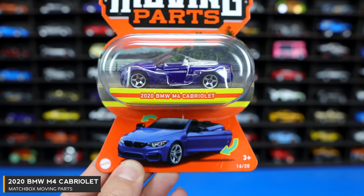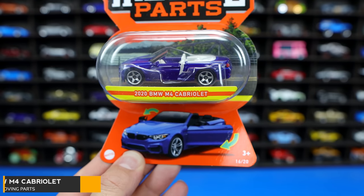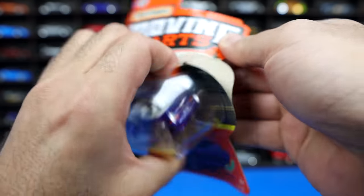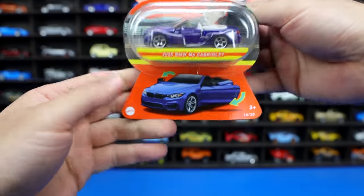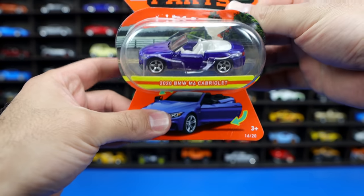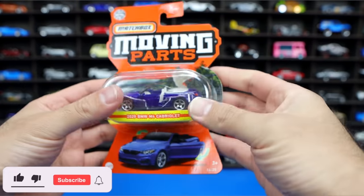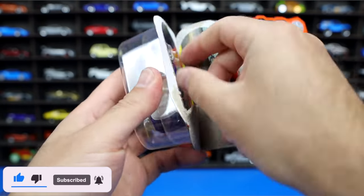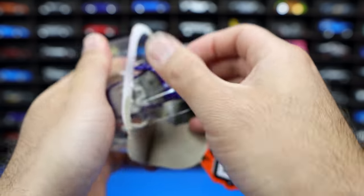This first one is a 2020 BMW M4 Cabriolet. Nice looking color on this one. Let's go ahead and pop this one open. Really odd looking packaging with the card kind of below here and up here. It's kind of weird how it has this middle thing right here — it doesn't really stand up or anything, it's right in the middle. So it's an interesting style of packaging that they use.